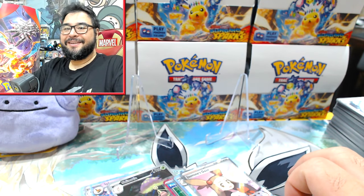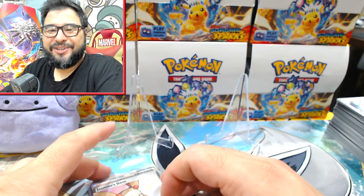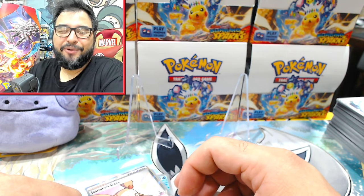Well, another day, another day without Pikachu. Hopefully we find one soon! I hope you guys enjoyed this video — you guys take it easy and I'll catch you in the next one.